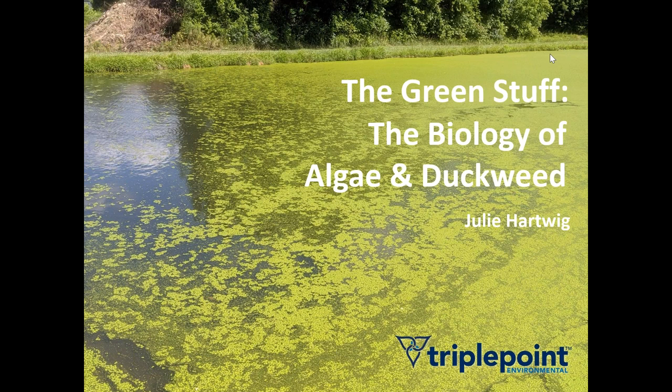Welcome everyone to TriplePoint Environmental's webinar today on The Green Stuff: the Biology of Algae and Duckweed. Anyone who comes in a little bit late is not going to miss most of the meat of the presentation. We are going to take questions at the end of the webinar, so if you have one that pops up during the presentation, feel free to submit it and we'll get to it at the end.